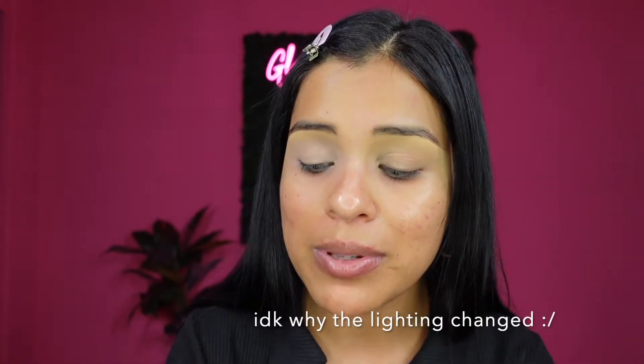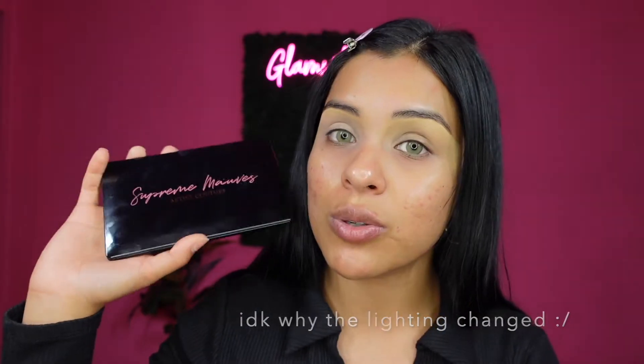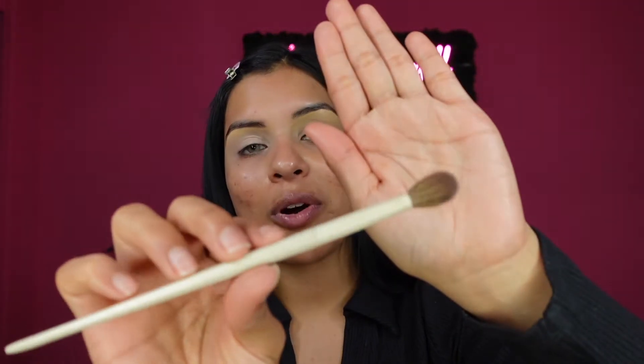Now that I have my eyeshadow base, I'm going to be using my Artist Couture Supreme Moves palette. I do have fingerprints all over it. If you watch my latest video — my Sephora haul — I did show you guys a little more of this palette. I've really been enjoying it so far. I'm going to start off with Royale — I think that's how you say it. I'm going to use it with a Morphe and Makeup by Ariel brush and apply it onto the crease.